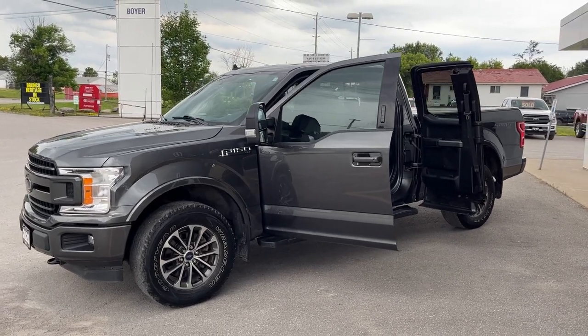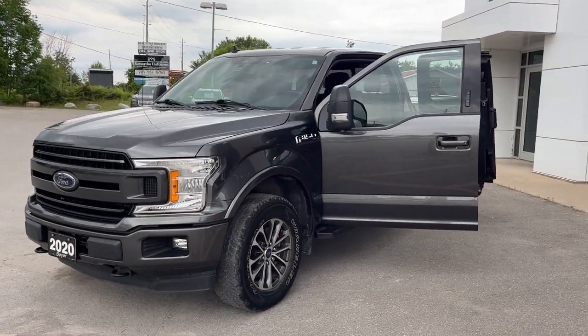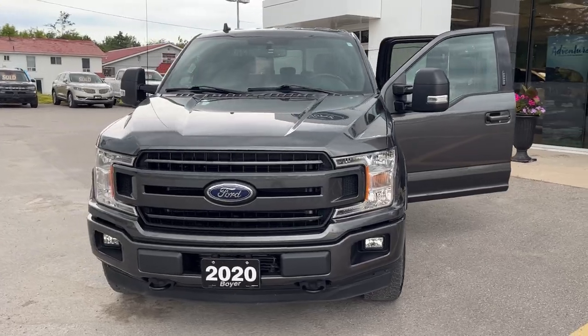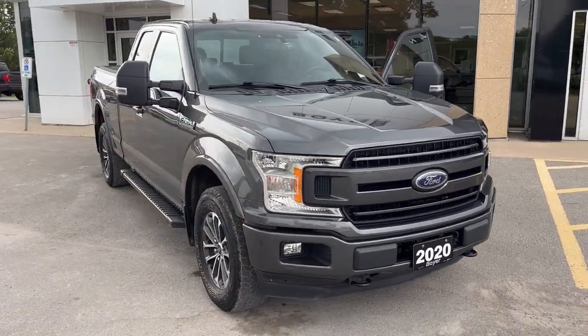2020 Ford F-150 XLT 302A in the magnetic paint color — a really well looked after truck. This vehicle was sold here new and serviced here since new. It has only had one owner and has no accidents on it, just recently traded in for a new one.